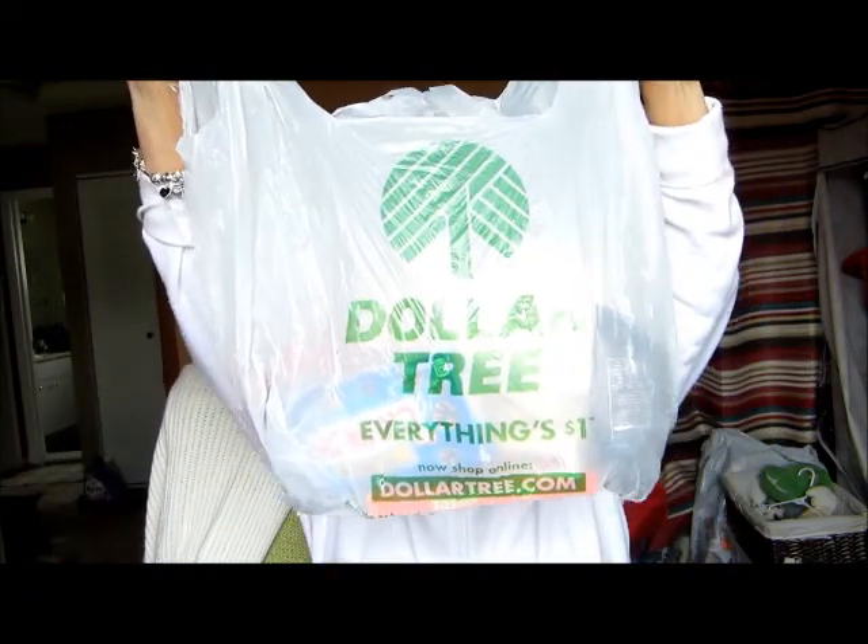Hi guys, it's me Doris. I'm here today to do another Dollar Tree haul. I recently went to the Dollar Tree just to see what they had, and you know you can't walk out without buying something — it's addicting, it's terrible.